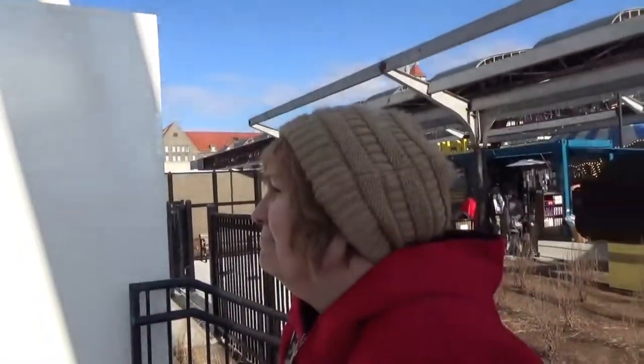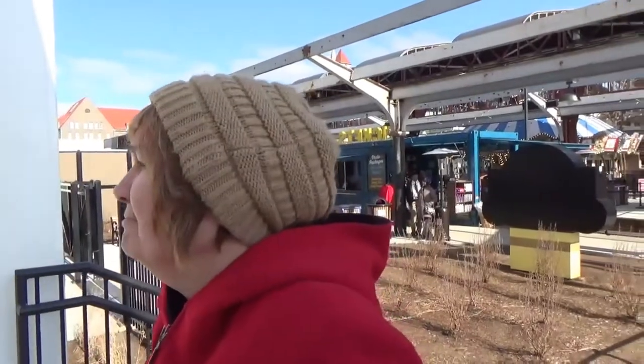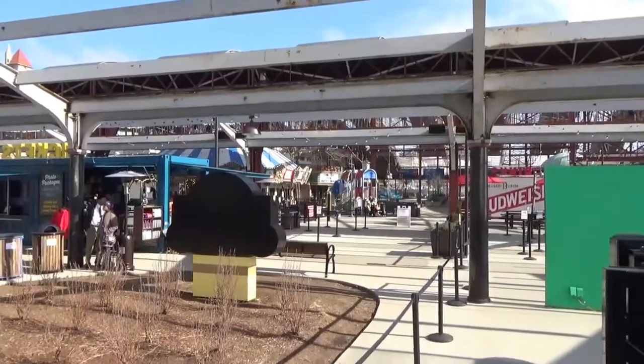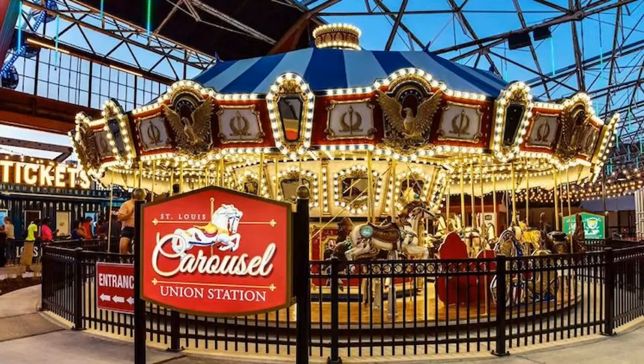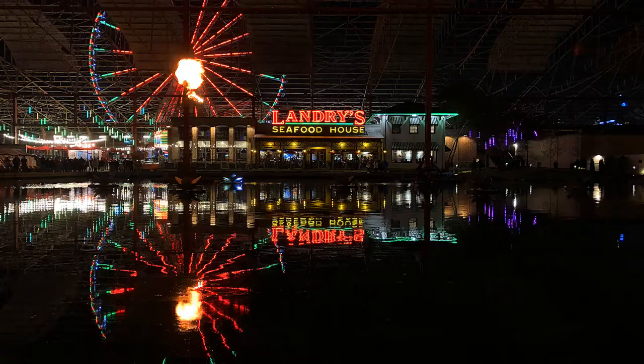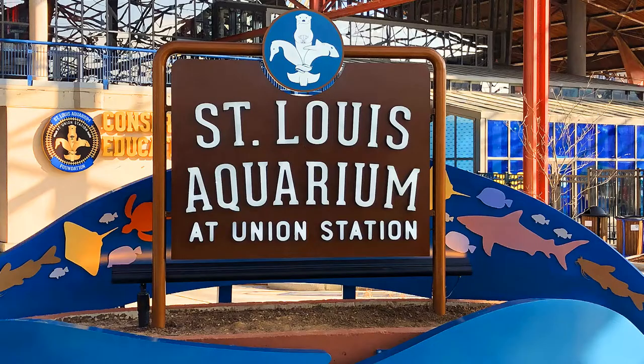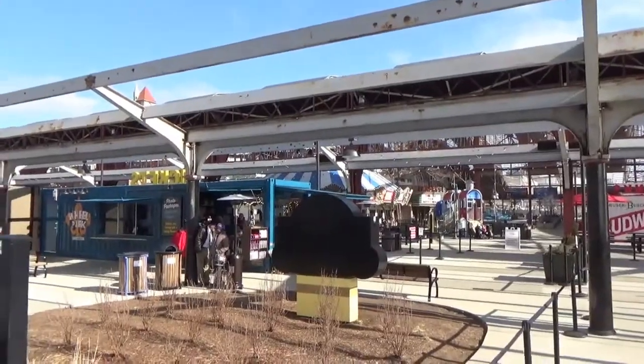We rode it at night before. It gives you a good view of the city, but we wanted to see what we could see during the daylight. And you're right next to Union Station. There's a carousel, Landry's, the Soda Fountain restaurant, and the aquarium over there. So a lot's going on in this area.